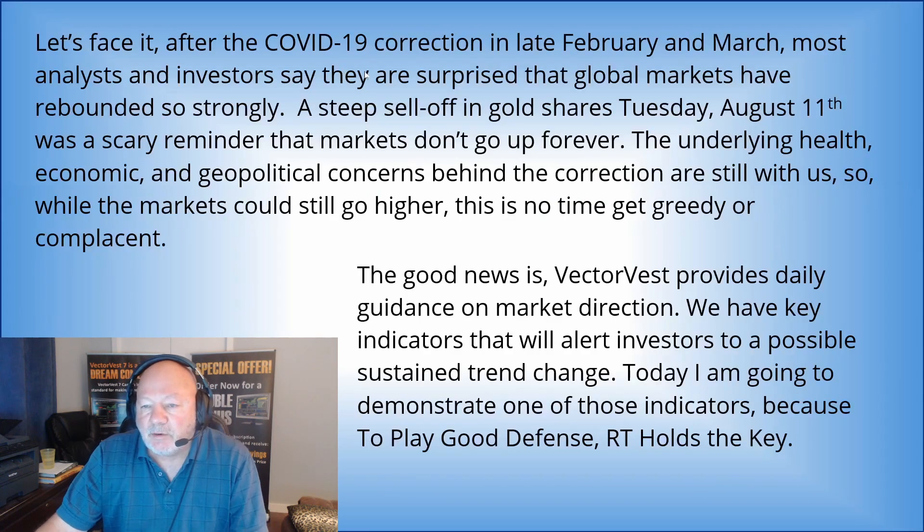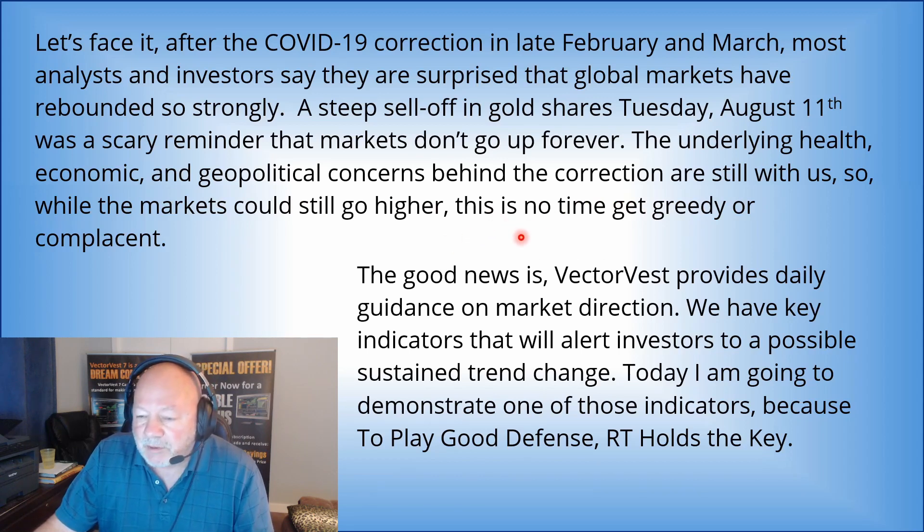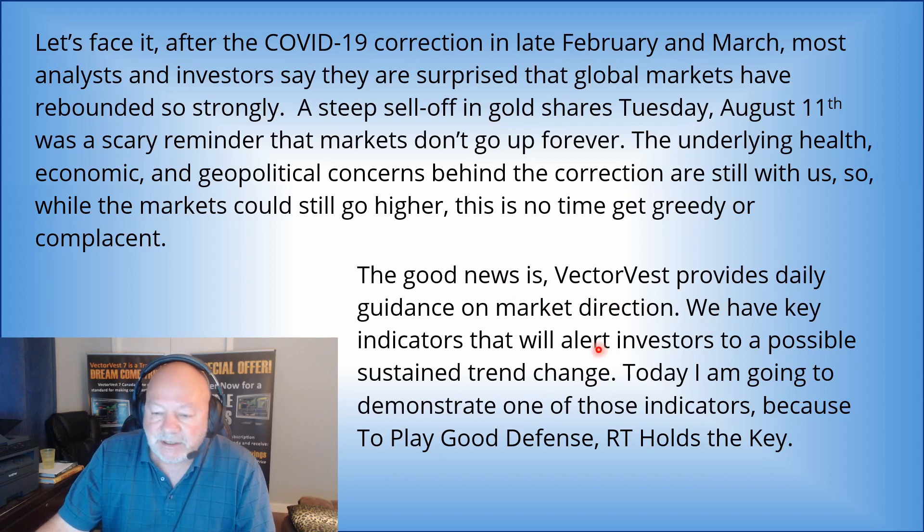After the COVID-19 correction in late February and March, most analysts and investors say they are surprised that global markets have rebounded so strongly. A steep sell-off in gold shares on Tuesday, August 11th was a scary reminder that markets don't go up forever. Underlying health, economic, and geopolitical concerns behind the correction are still with us, so while markets could still go higher, this is no time to get greedy or complacent. The good news is VectorVest provides daily guidance on market direction. We have key indicators that will alert investors to a possible sustained trend change, and we do that on a daily basis and before it actually starts to take place.